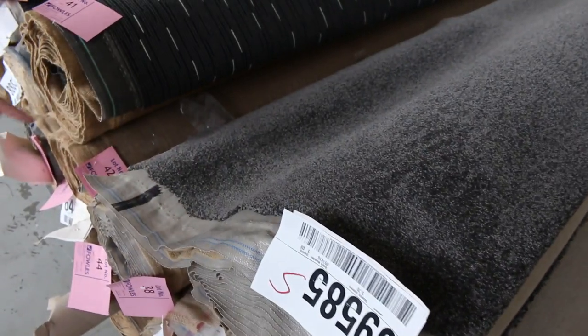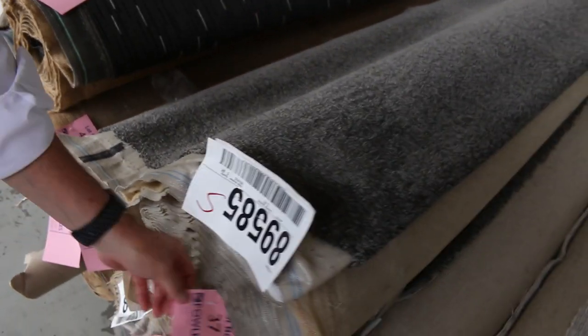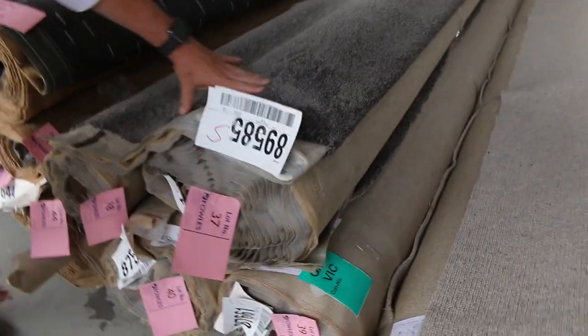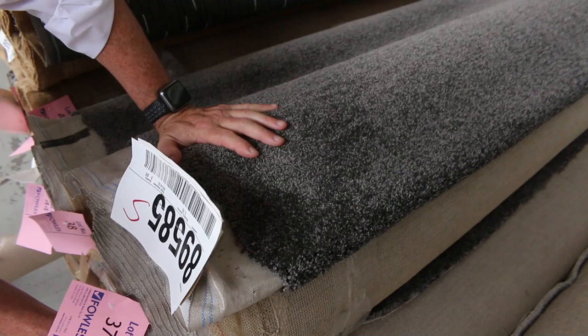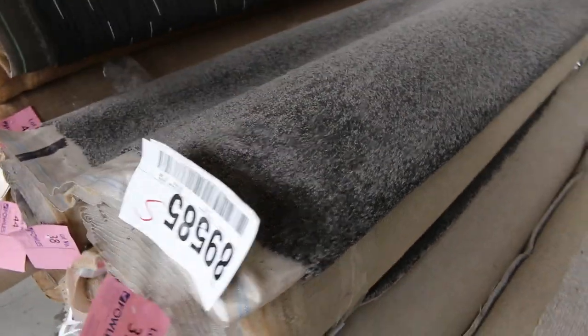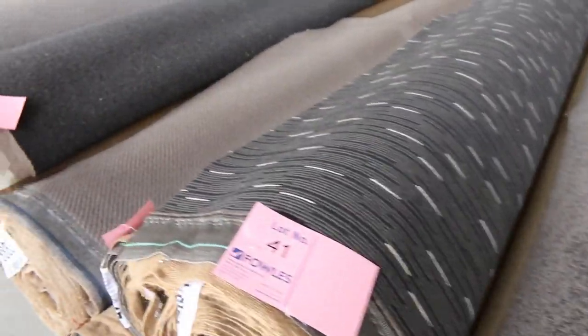Nice range here, great twist piles again. Quite a few rolls of this one — lot number 37, same as lot number 38, 39 and 40. So we've got 4 rolls of that, and a couple of these are quite big: there's 11.6, and I can see 12.3 and 12.3. So you're going to get a good house lot size out of that, sort of around about the 40 metre mark. Commercial grade carpet there — hard-wearing solution dyed nylon.